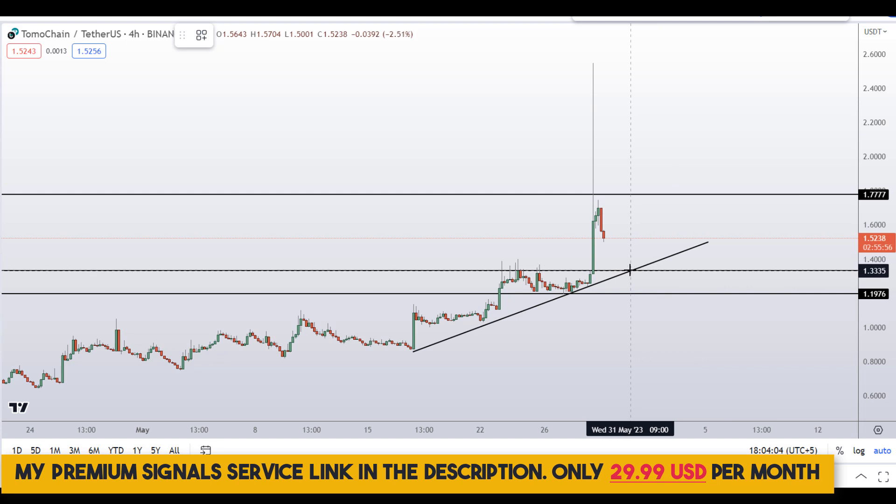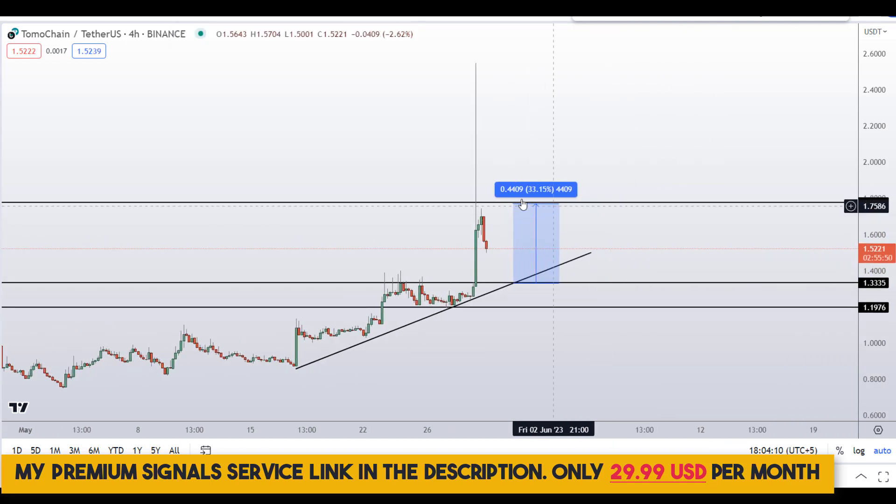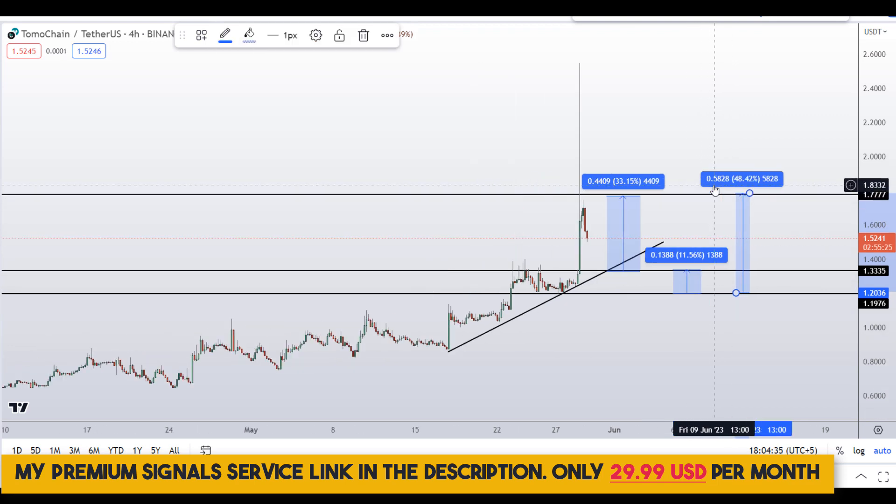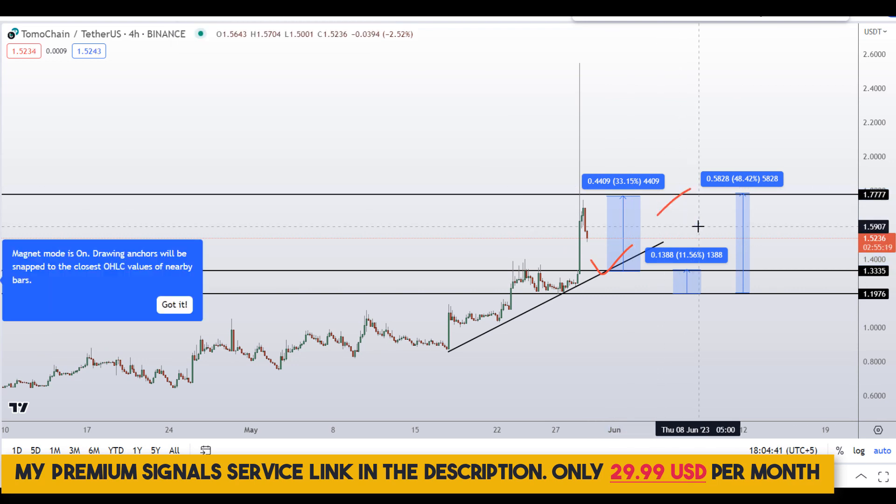If you buy right here based on confirmation from my Telegram channel, your take profit should be at the next support and resistance area — that would gain you around 33% here. Or if you wait for this level targeting the next resistance area, that could gain you around 11% here. Or if you wait for this lower level targeting the next resistance area, that would gain you around 48% here. Note that these entry and exit areas are not precise and could change according to market conditions and price action movement.